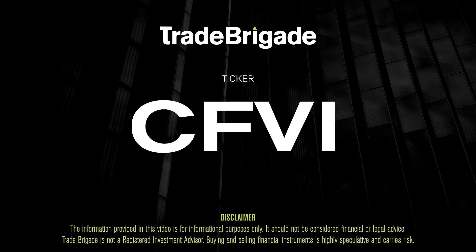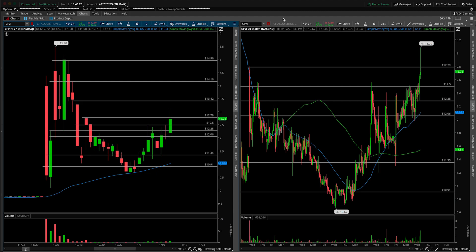Matt from the Trade Brigade here doing a technical analysis on ticker symbol CFVI for CF Acquisition, or just better known as the SPAC merger that will take Rumble public here. So R for Rumble.